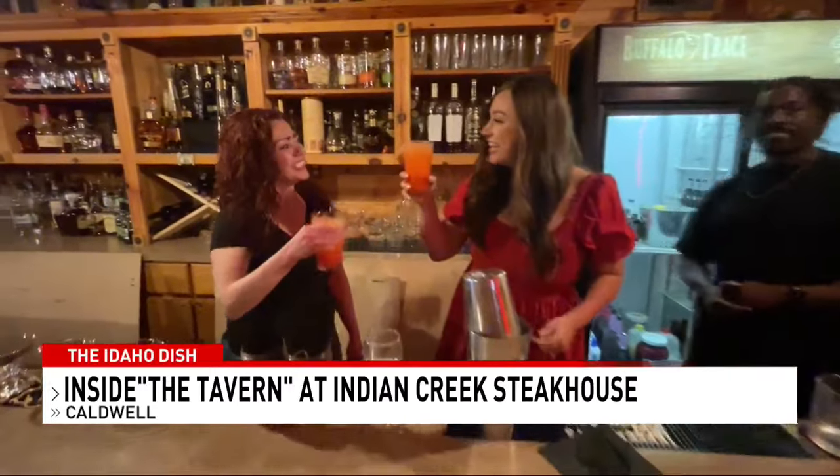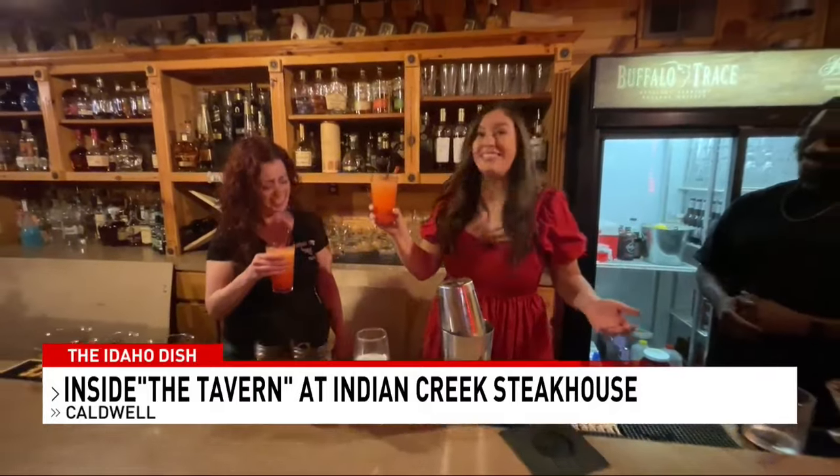And thank you for checking us out. Thank you for having us. This is amazing, and you guys definitely need to check them out too. Reporting in Caldwell, I'm Sophie DiMotti.